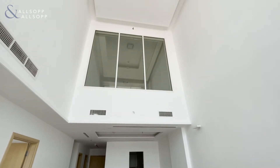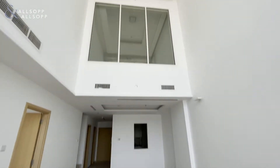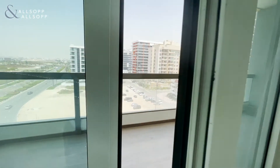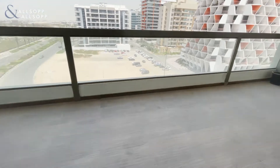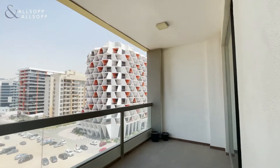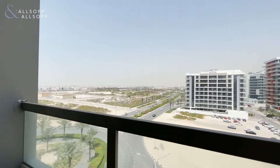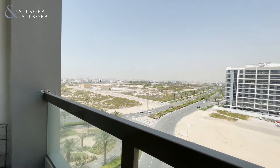Over here we have a connected window as well with very high ceilings. Everything has a very modern interior and touch to it. The terrace outside is also quite spacious and large, great for winter gatherings or coffee outside while you look at the view. There is easy access to E311 roads as well.